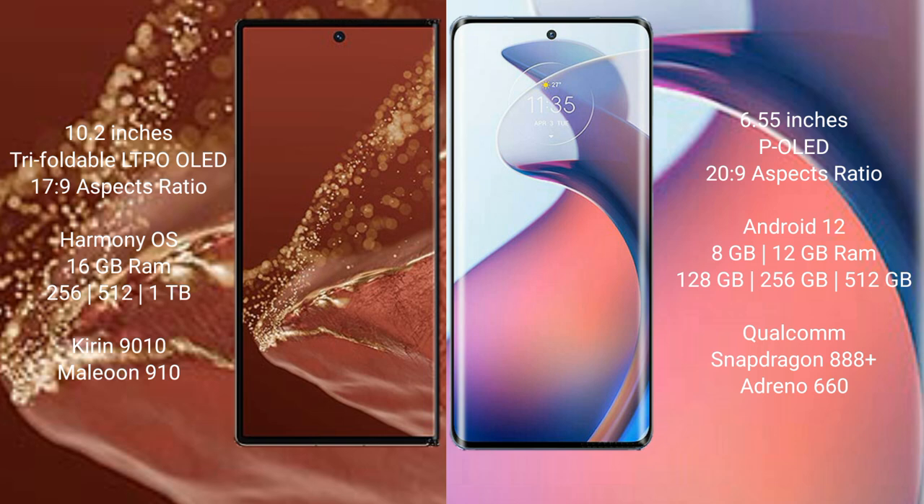Huawei Mate XT Ultimate runs on the HarmonyOS operating system. Motorola S30 Pro runs on the Android 12 operating system.